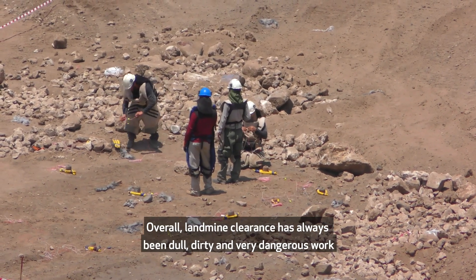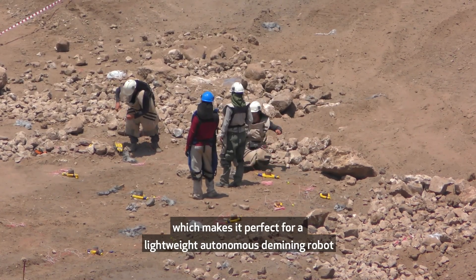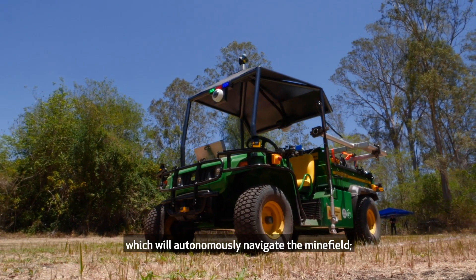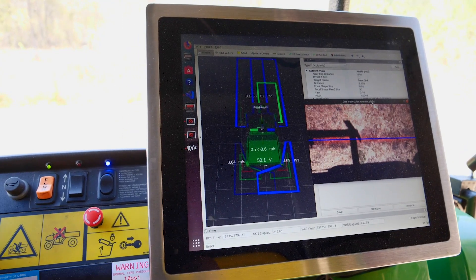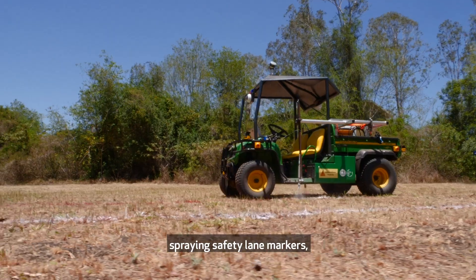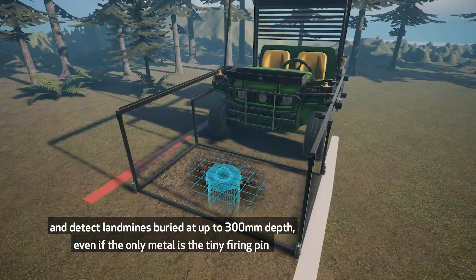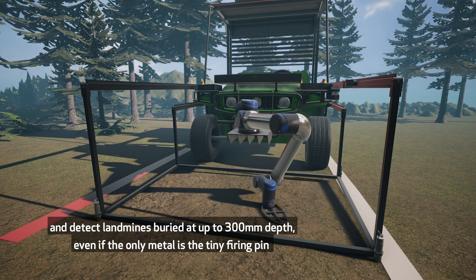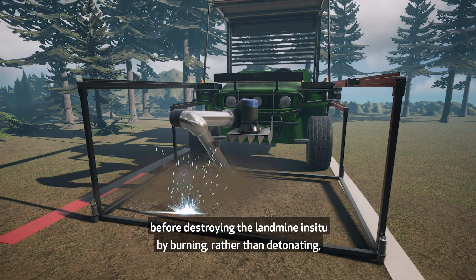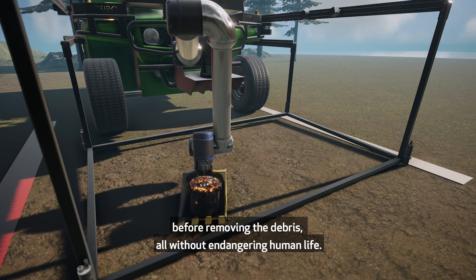Overall, land mine clearance has always been dull, dirty and very dangerous work, which makes it perfect for a lightweight autonomous demining robot. The robot will autonomously navigate the minefield, spraying safety lane markers, and detect land mines buried at up to 300 millimetres depth — even if the only metal is the tiny firing pin — before destroying the land mine in situ by burning rather than detonating, then removing the debris, all without endangering human life.